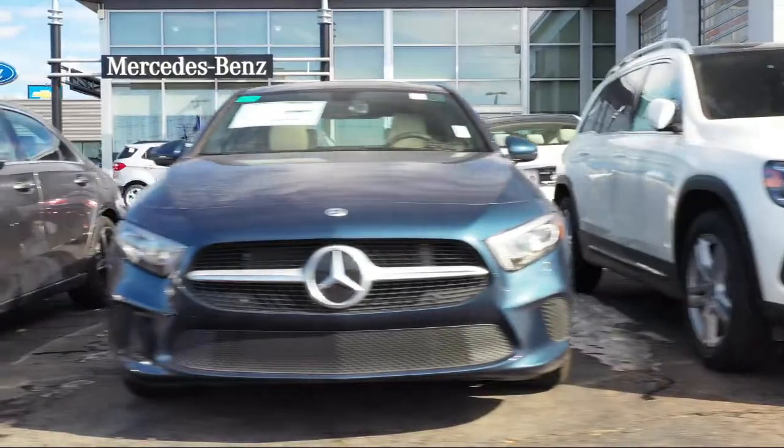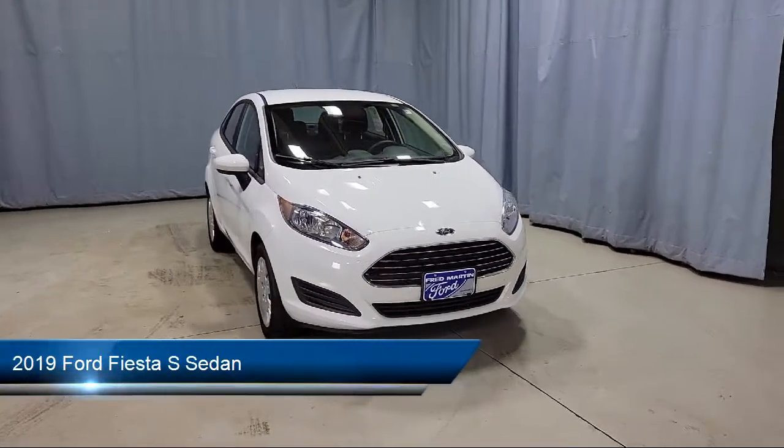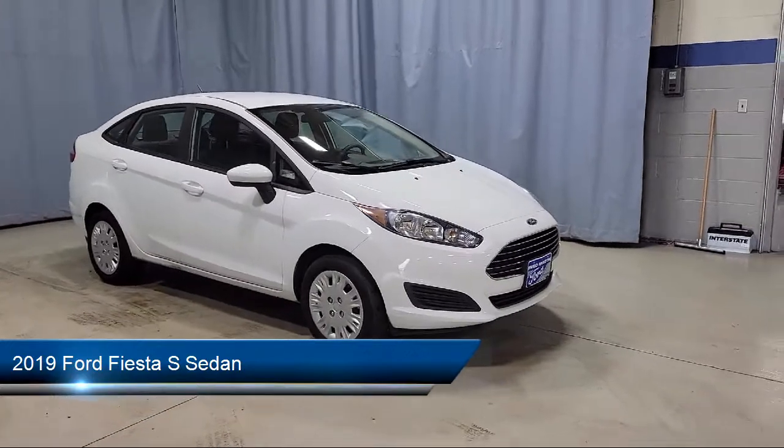Welcome to Fred Martin of Youngstown. Here's a look at another one of our great vehicles from our inventory. It comes equipped with a rear view camera, tire pressure monitoring system, and keyless entry.